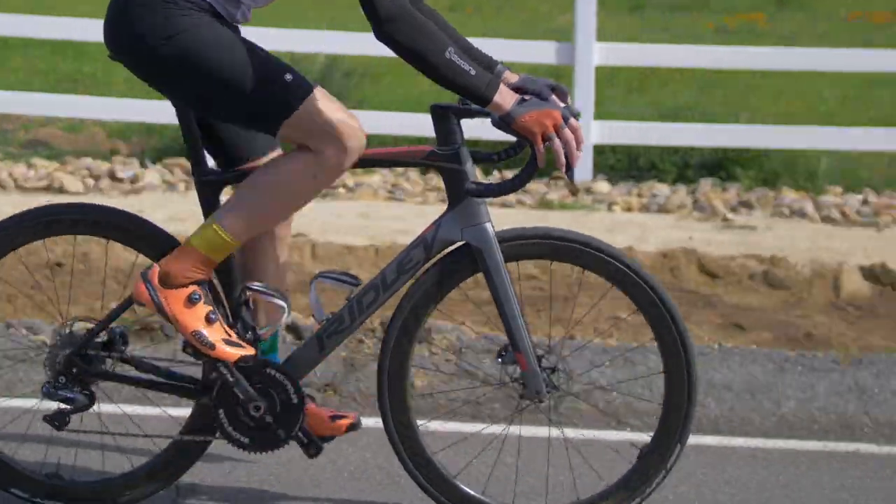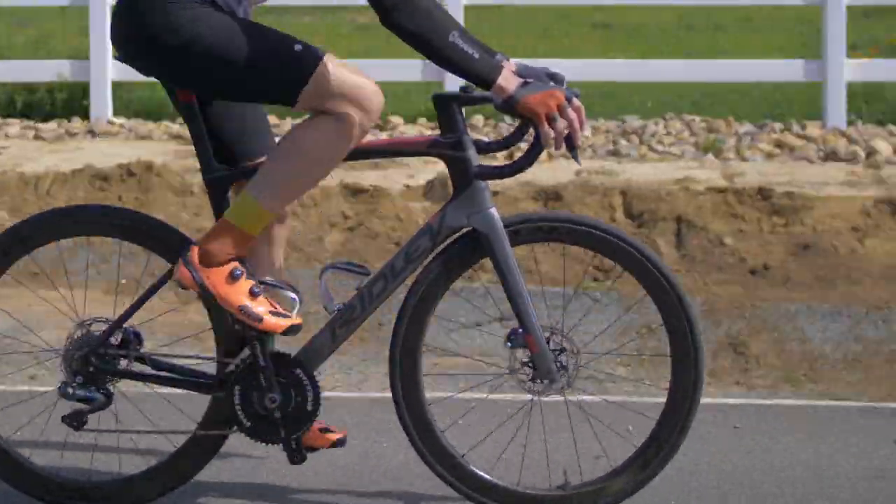My love affair with Ridley actually started way back with the first generation Noah — the bike Robbie McEwen rode to countless Tour stage wins. I'd just come off a great year on a Cervelo Solus Carbon, and by comparison the Noah was equally capable, but the nuances of the handling and the comfort of that bike, especially under pressure or when the road got rough, were just in a different league. More than any other bike I'd owned, it had an almost indescribable ability to wiggle me into and out of some really close finishes and some close calls.